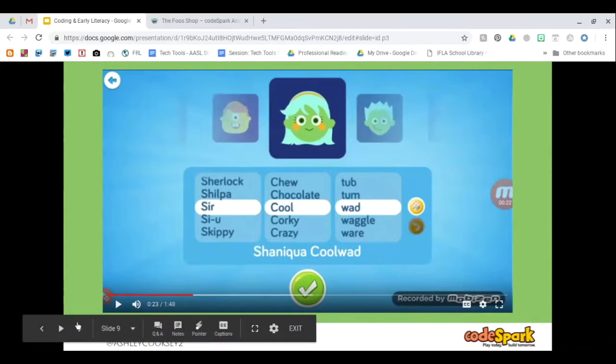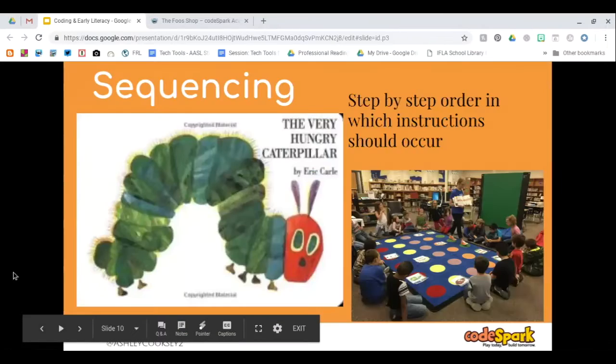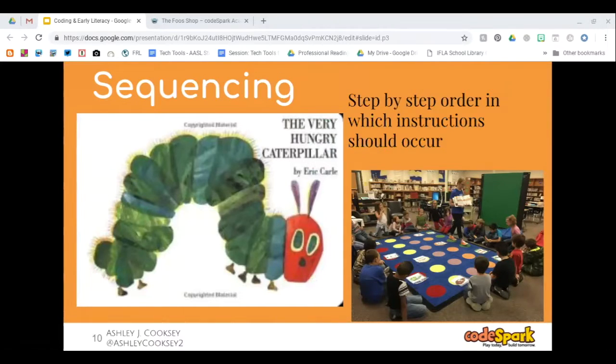The game they were on is actually a sequencing game, which is where we start our coding. Sequencing is the very basic knowledge you would need to code through CodeSpark. It is just putting things in a step-by-step order in which they should occur.